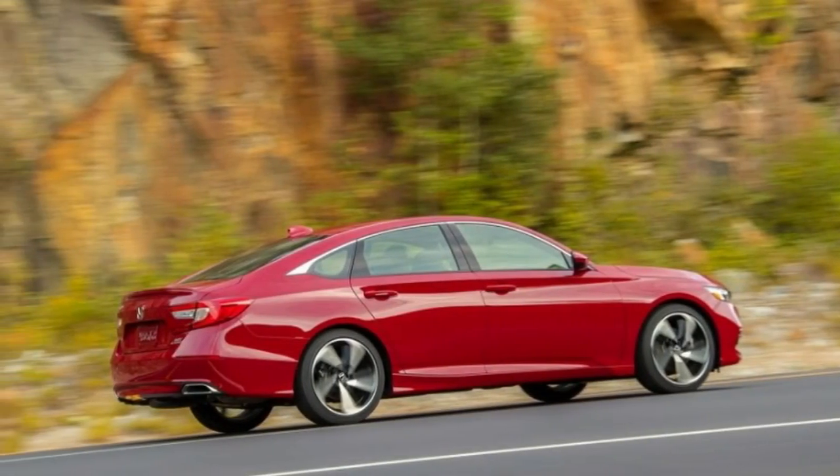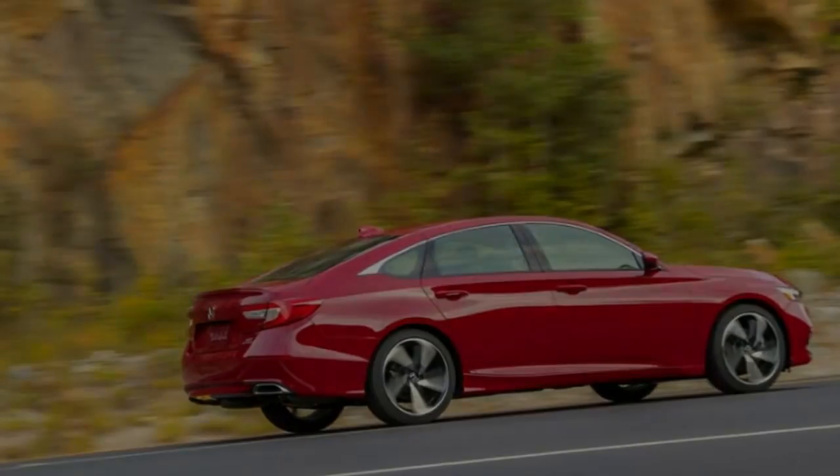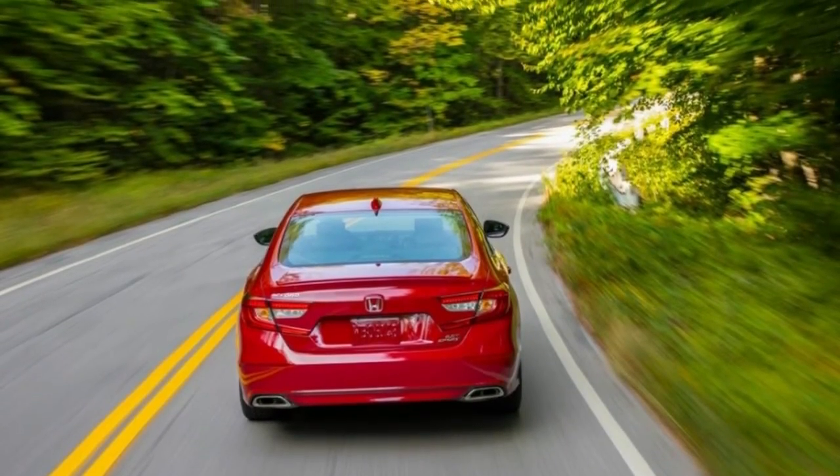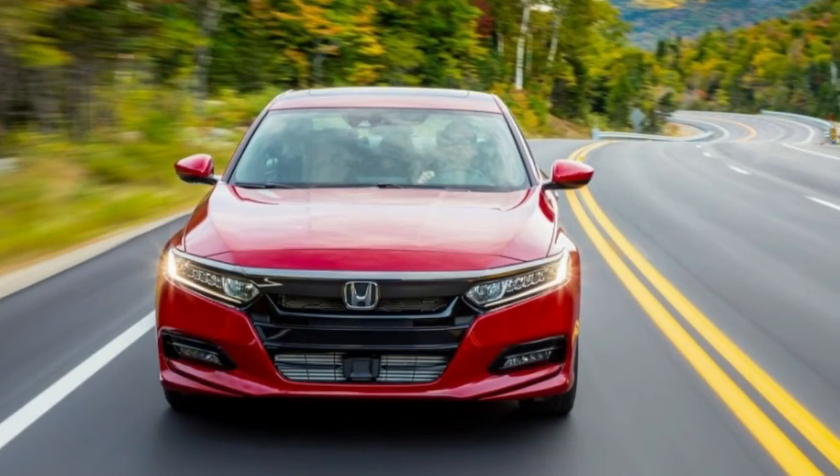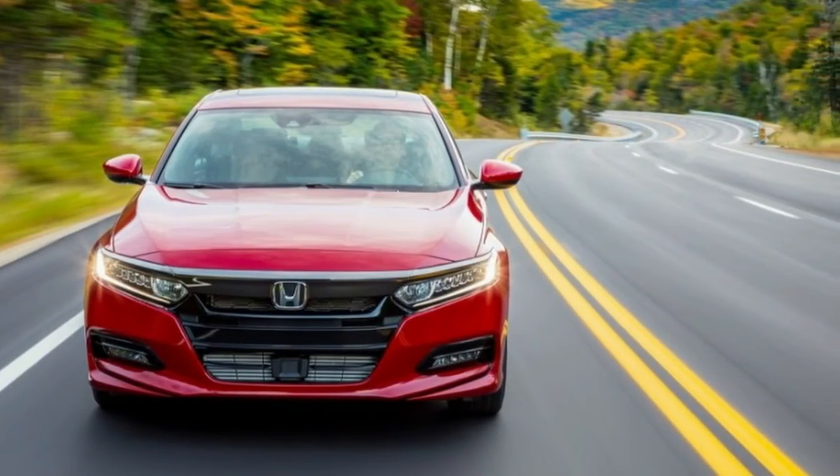The Accord's peak of 252 horsepower, however, is no match for the Type R's 306. And for additional excitement, the Type R's 7,000 RPM redline is a few hundred higher.